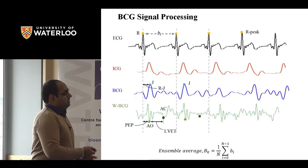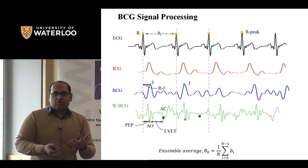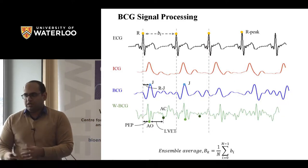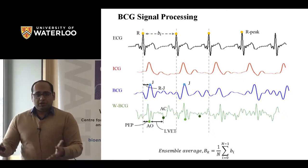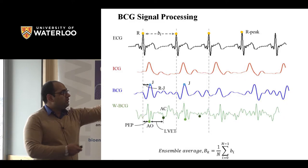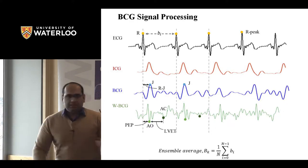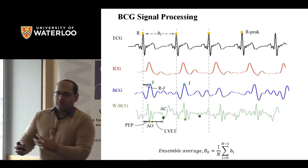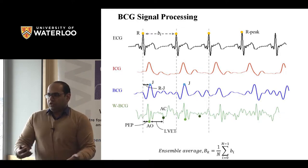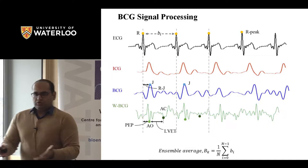BCG signal processing normally couples BCG with ECG. You detect R peaks on the ECG, extract the BCG signal between two R peaks to get a frame, collect n number of frames, and average them to reduce noise — a process called ensemble averaging. This is essentially the only math equation in all my slides, so I'll give you a few seconds to appreciate it.